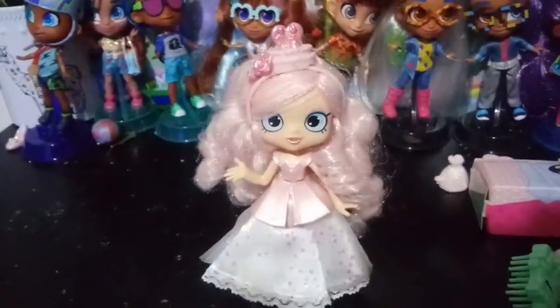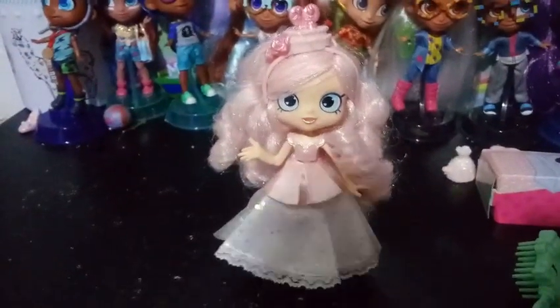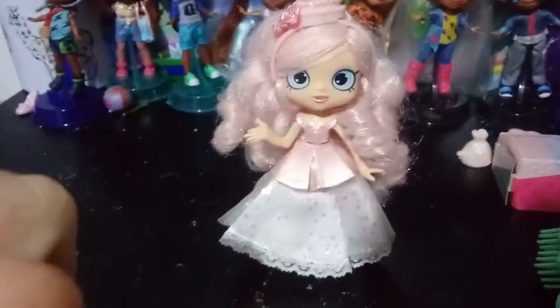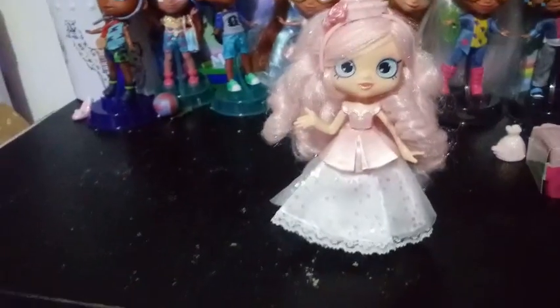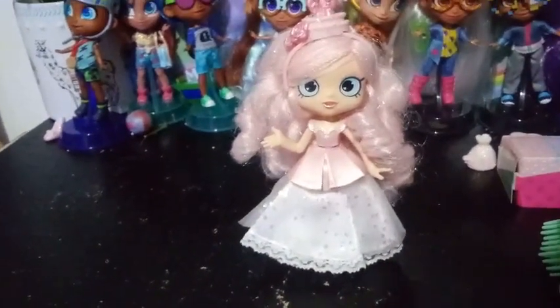Is she not gorgeous, guys? All this pastel — she looks just like a wedding cake topper to me. I think they nailed it a little bit more with this version than with the original one, although I still like the original. I really like how her hair is a softer color. I'm gonna have to do another video comparing all the Brideys.